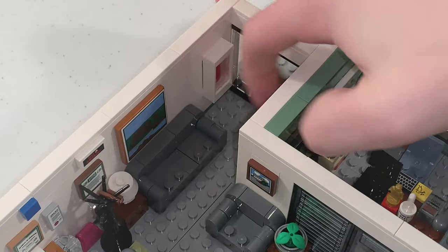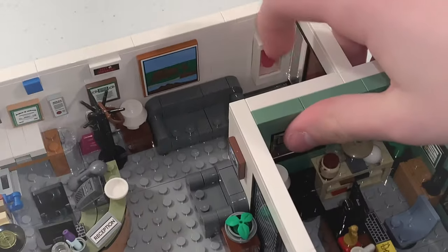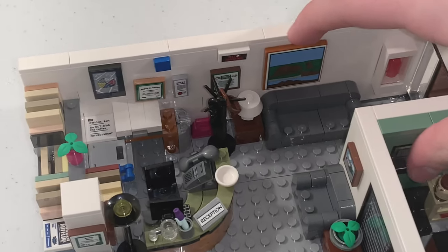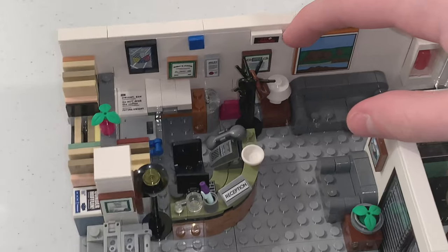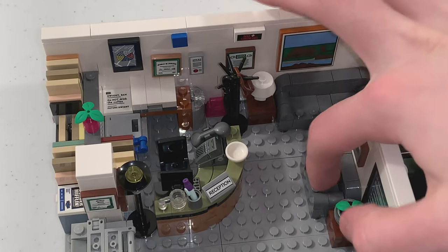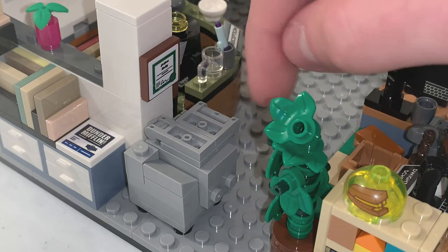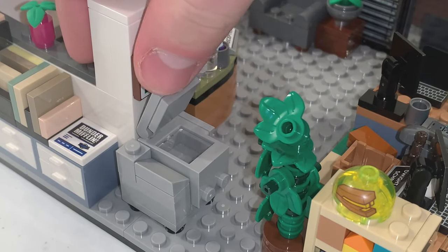After you walk in, there is a fire extinguisher on the wall, as well as some paintings which are stickered tiles. We also have sofa builds, Pam's reception desk, and right next to the reception desk there is a build for the printer.